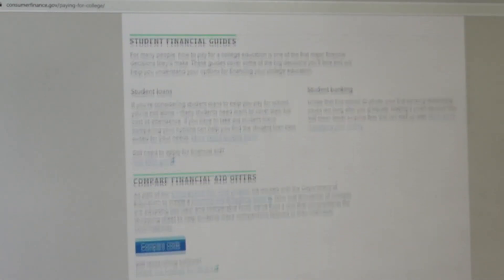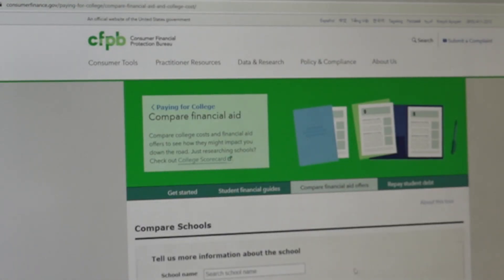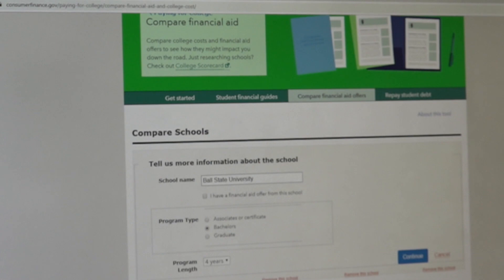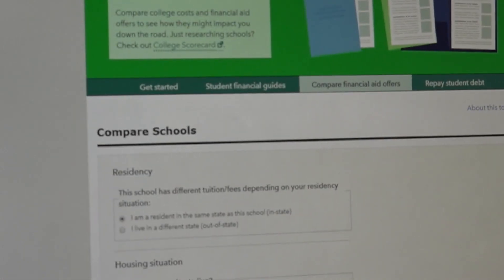Let's get started. First of all, we can put in the name of the school. I'm just going to put in Ball State University. Then I can click on what type of degree. So if I'm going to Ball State, I'm probably going to be doing a bachelor's four-year degree. I'm clicking on that and then I'll just click on Continue.